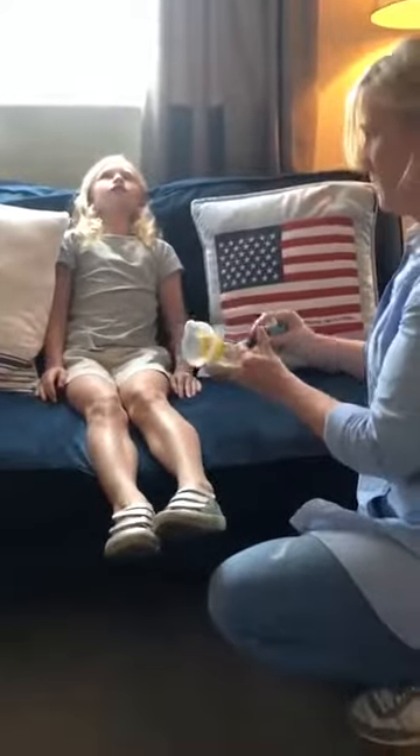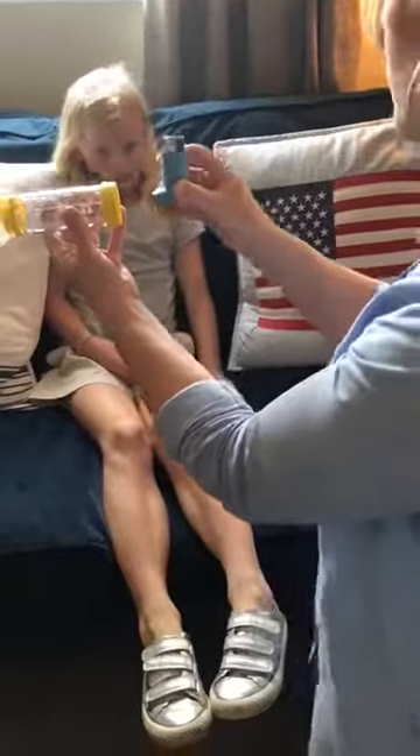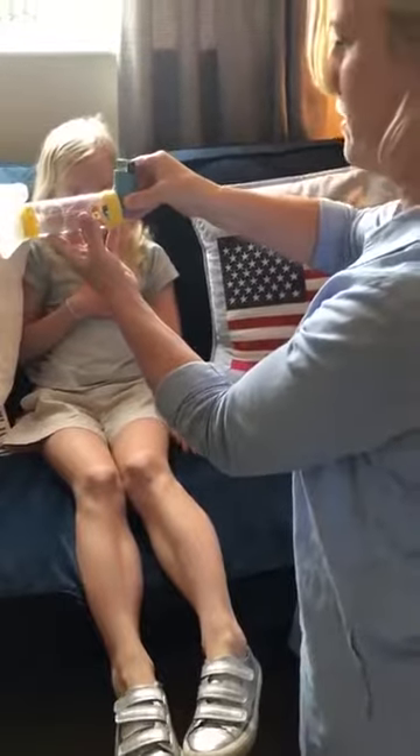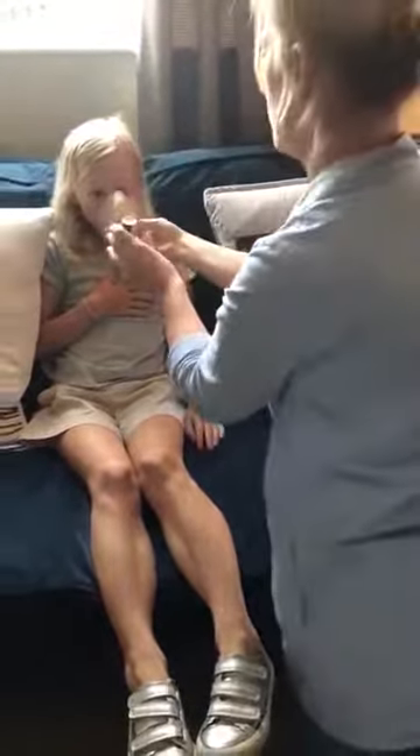Administer their reliever medication. Eve uses a spacer with a face mask and a metered dose inhaler. Shake the inhaler four or five times, then place it in the back of the spacer device and apply the mask to the child's face.